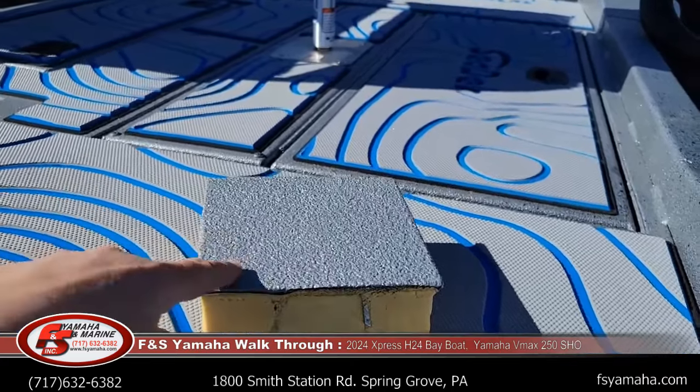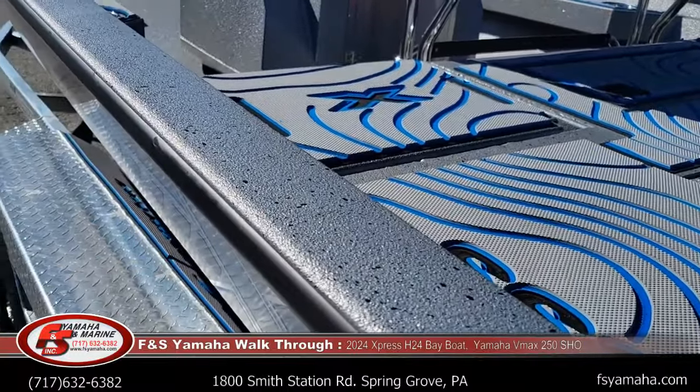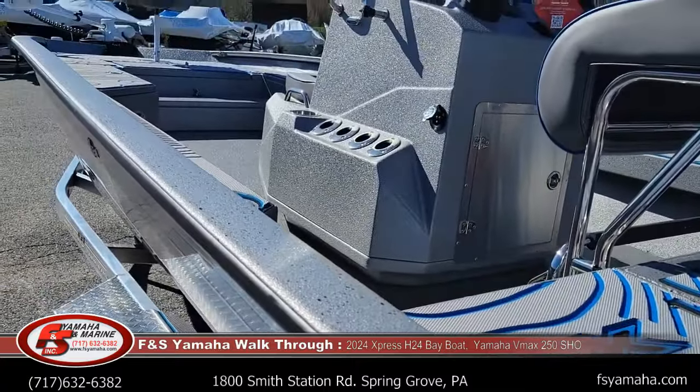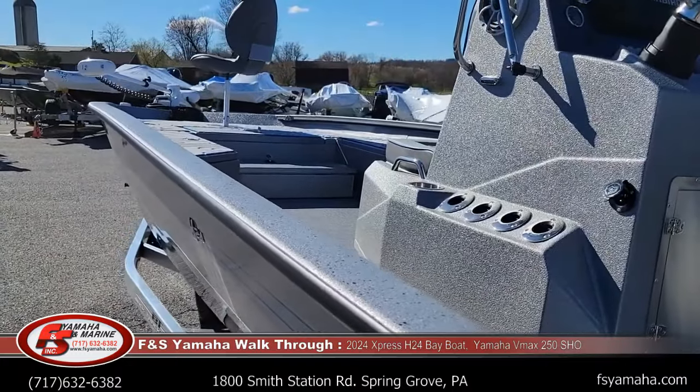Every Express has floors sprayed with liner — sprayed on very thick everywhere, including underneath every latch and every lid. All these little things add up to a good, quiet ride.